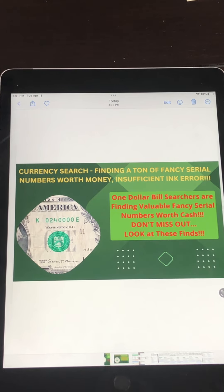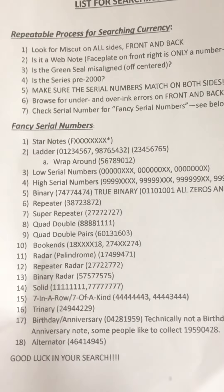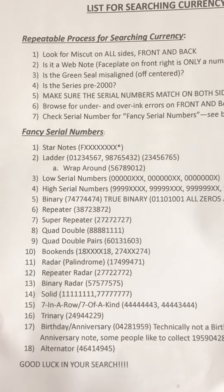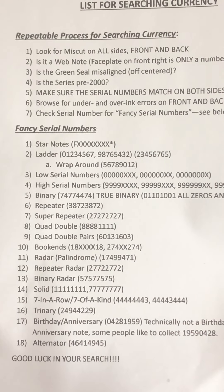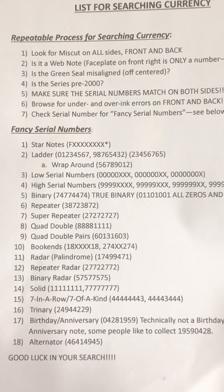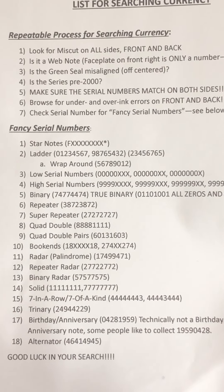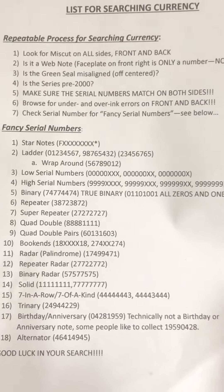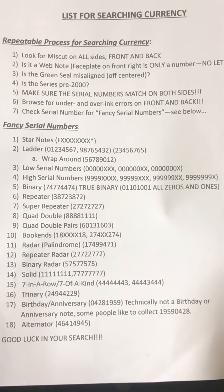Check your wallet, purse, maybe even go to your local bank and get some of these for yourself. Before I show you my finds, I wanted to show you when I search — this is a nice list of the fancy serial numbers that are available for you to search for. If you want to go ahead and take a snapshot of this and print it out, you'll be able to use this when you search your dollar bills.